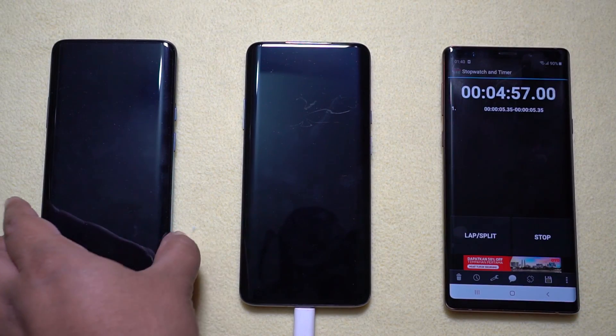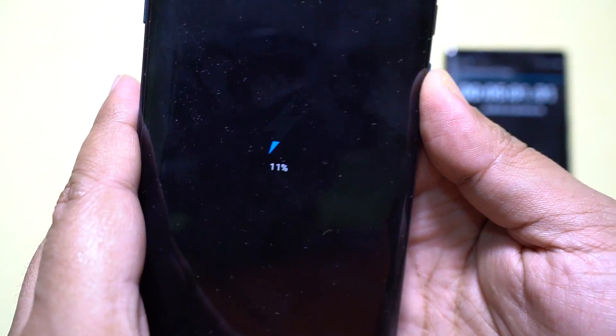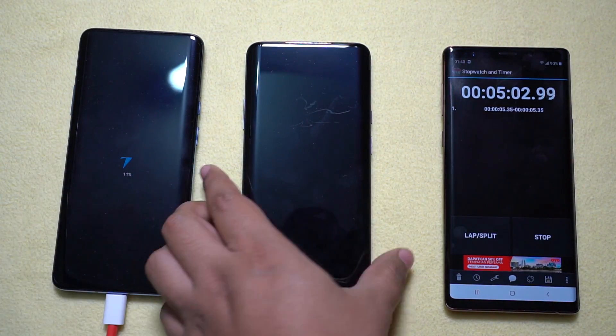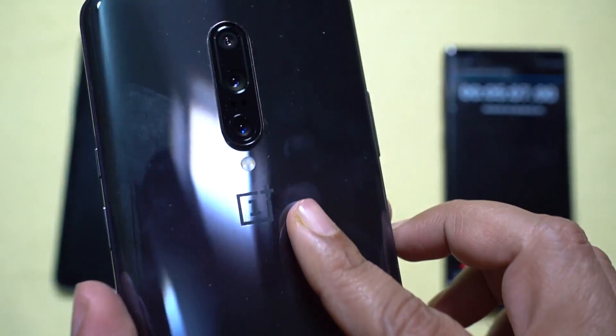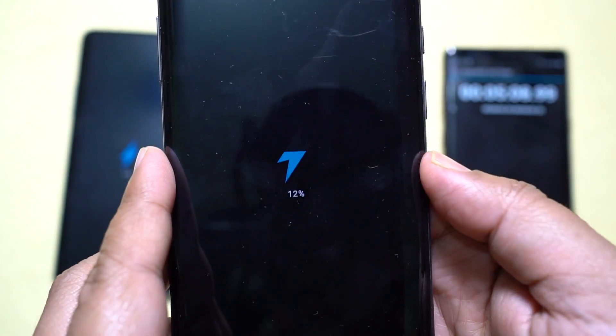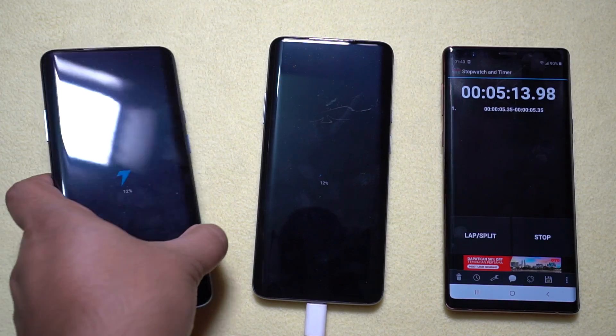It's 5 minutes already on the stopwatch. The OnePlus 7T Pro is at 11% battery level and the older OnePlus 7 Pro is at 12%. So the older model is actually charging faster than its successor — that's a really interesting outcome.